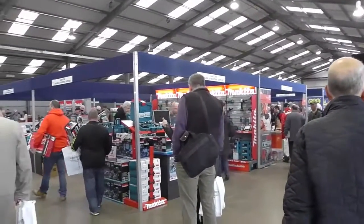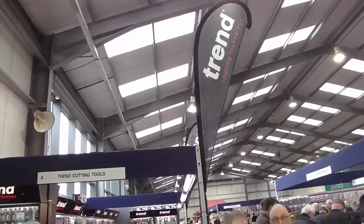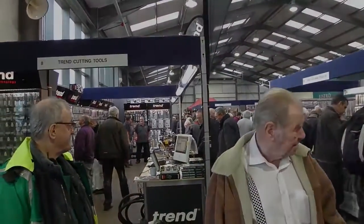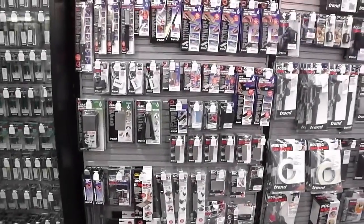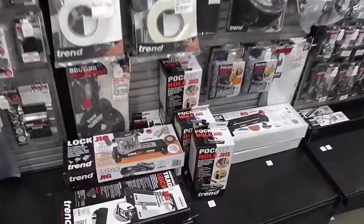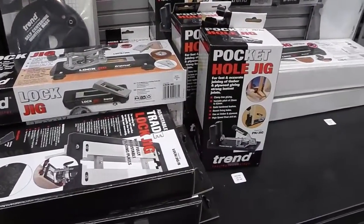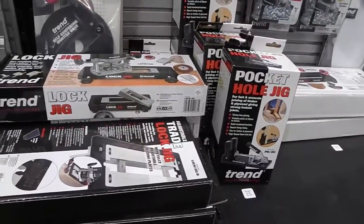As we enter the exhibition center we see Makita to our right, Ashley Isles across from us, and Trend to our left. I've got my eye on one of these pocket hole jigs today so we'll come back and see them later.